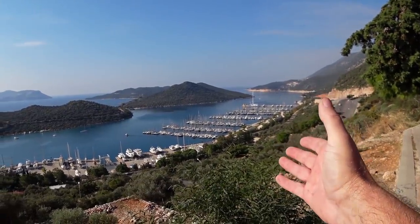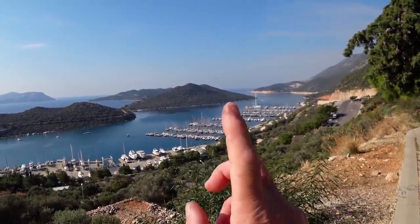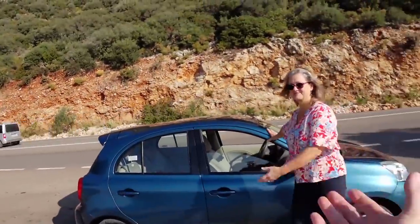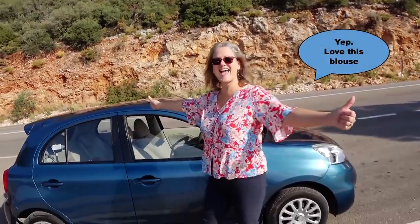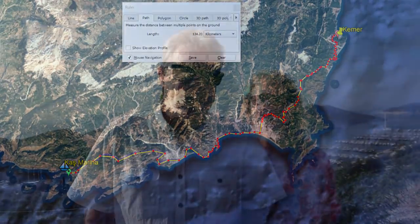Down below us is Kas Marina — and you might think we've walked a long way to get this high up for a view like that, but you'd be wrong, this is a rental car. Yay, freedom! The real reason we've got the rental car is not just for freedom and exploring — it's because we're going to Kemmer. It's about a three-hour drive to the east, and today is the final step in our application for our 12-month Turkish residency card. We go to Kemmer for the interview, they stamp a lot of papers, ask a couple of questions, and say welcome to Turkey.